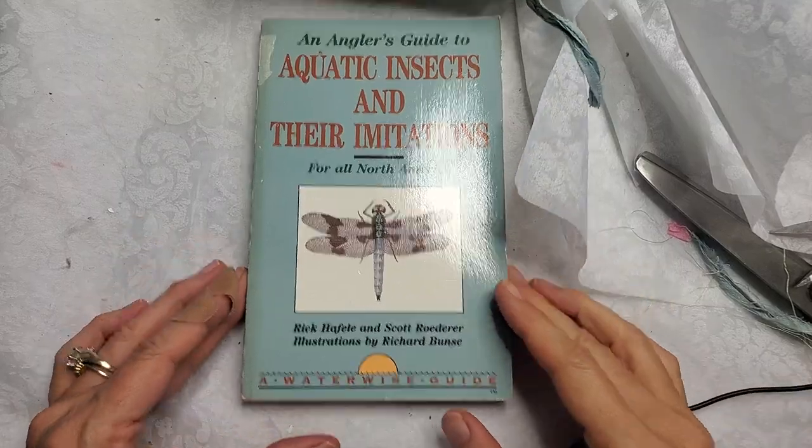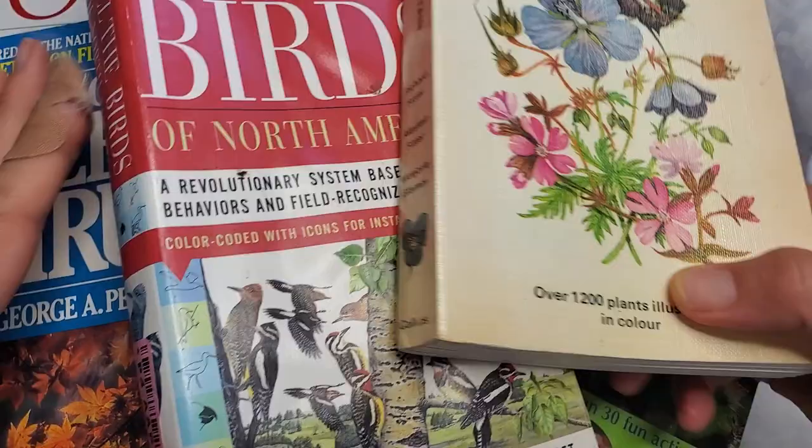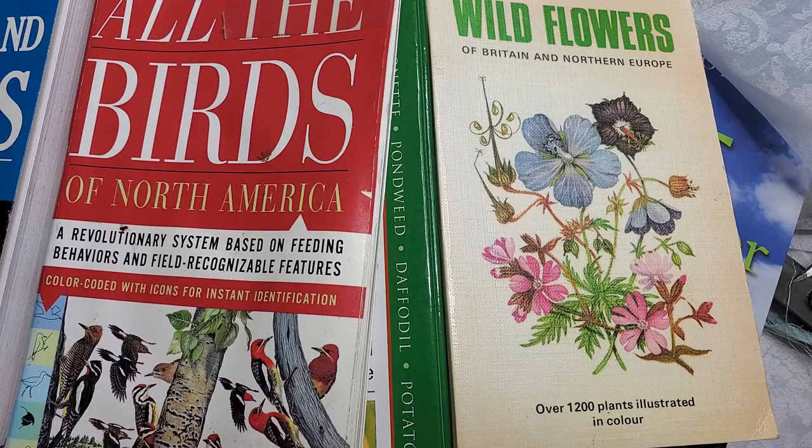Hi everybody, this is Pam at the Paper Outpost and I wanted to show you guys some things that I have collected along the way that you may find of interest. Often I have people asking me where I get my field guides and things like that, and what are some good field guides to get. So I've been amassing this little collection and I thought, next time I get a decent collection I'm going to show you guys.